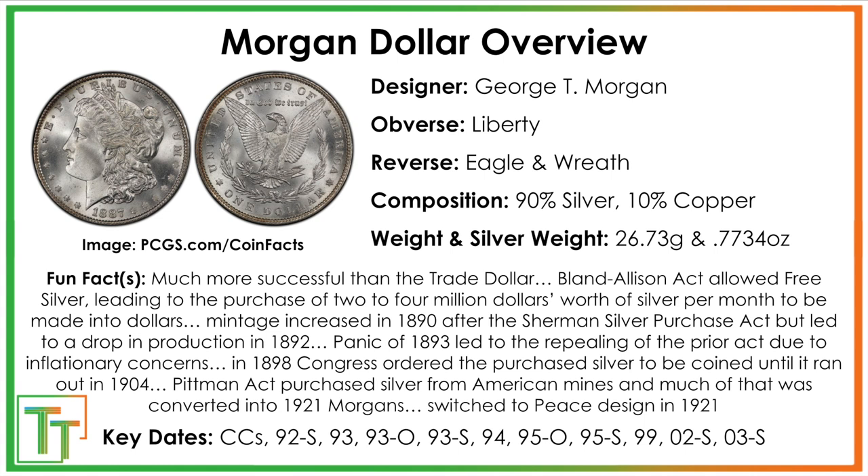The series runs until 1904, though the panic of 1893 leads to a repealing of the Sherman Silver Purchase Act that had them producing even more coins. A lot of those later dates become key dates or tougher to get. The Morgan Dollar was then brought back in 1921 for a little bit before switching to the Peace Dollar to commemorate the end of World War I.